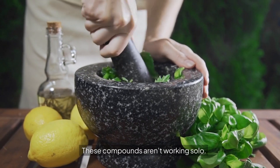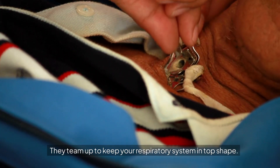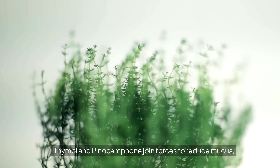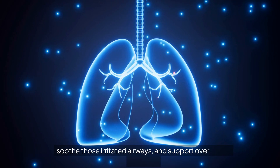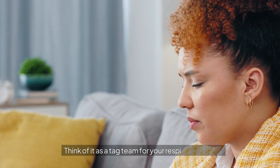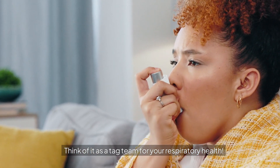These compounds aren't working solo — they team up to keep your respiratory system in top shape. Thymol and pinocamphone join forces to reduce mucus, soothe those irritated airways, and support overall lung function. Think of it as a tag team for your respiratory health.